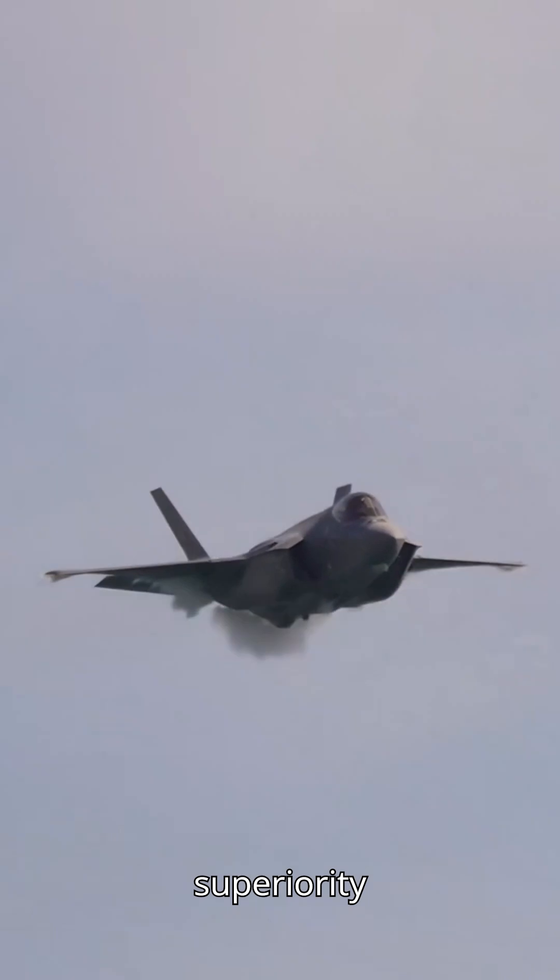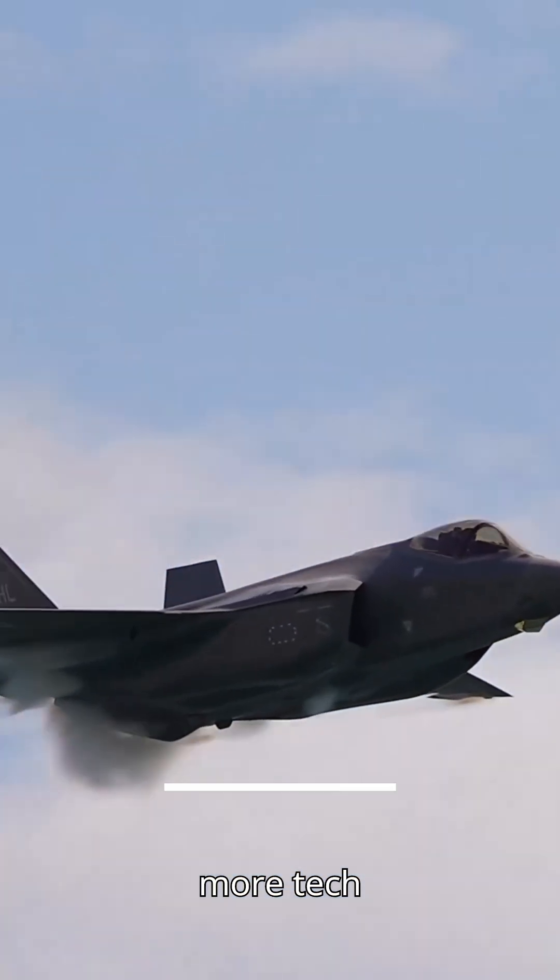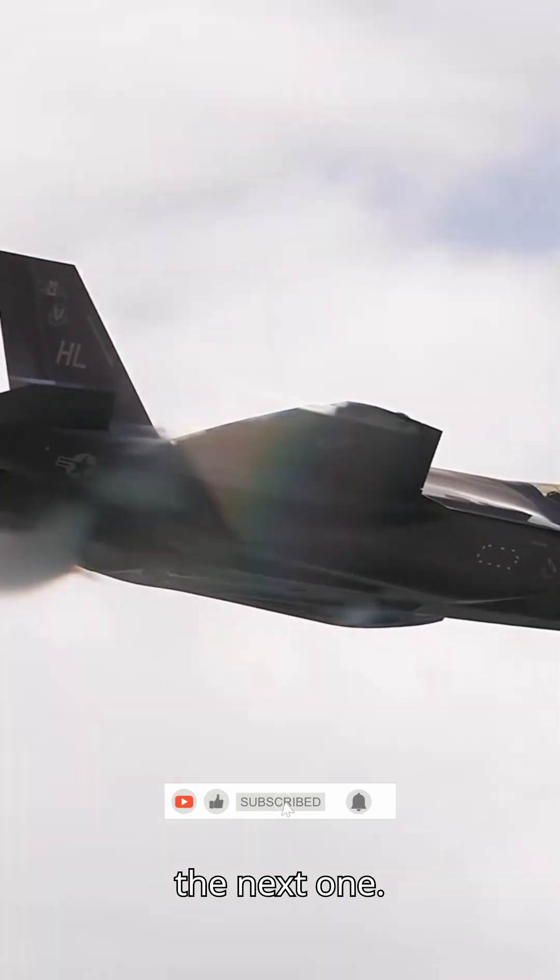These advanced missiles ensure air superiority with unmatched speed, range, and precision. Stay tuned for more tech insights, and don't forget to like and subscribe. Catch you in the next one.